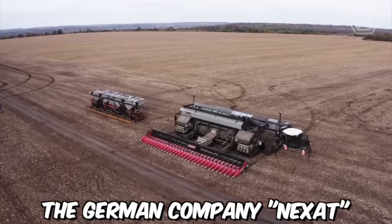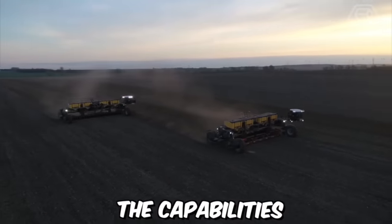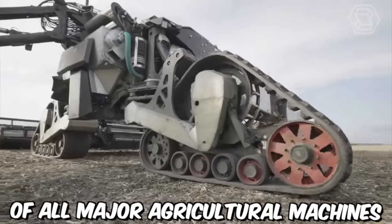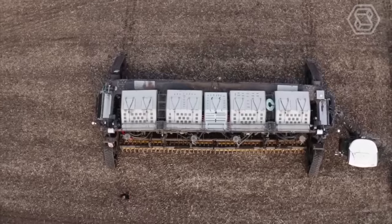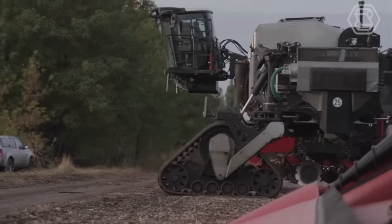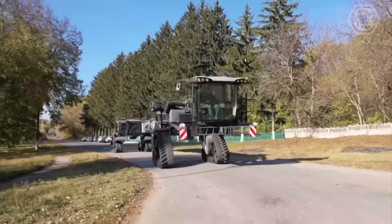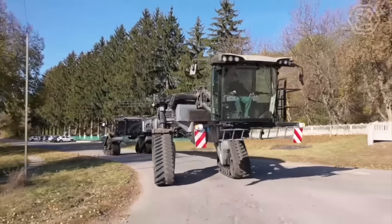The German company Nexat is preparing to launch a universal tractor on the market that will combine the capabilities of all major agricultural machines. The tractor will be powered by a hybrid engine that can run on both diesel and electric power, making it an environmentally friendly option. It will also have a spacious cabin with ergonomic controls and comfortable seating for the operator.